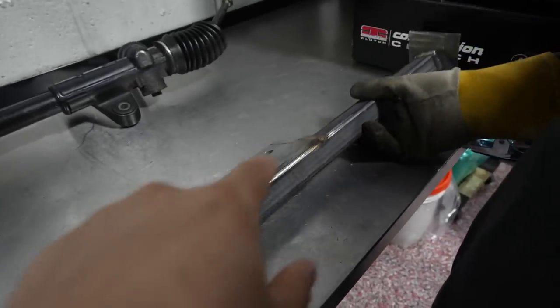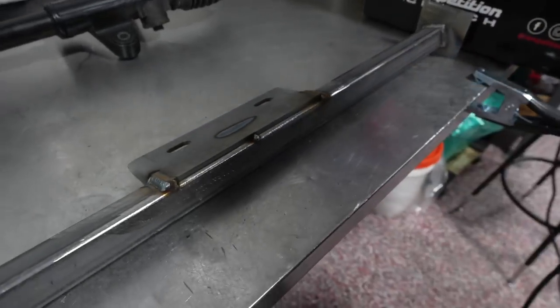Wait, you're gonna finish the whole weld there? Yeah, I'm probably gonna weld the whole thing — extra strength.